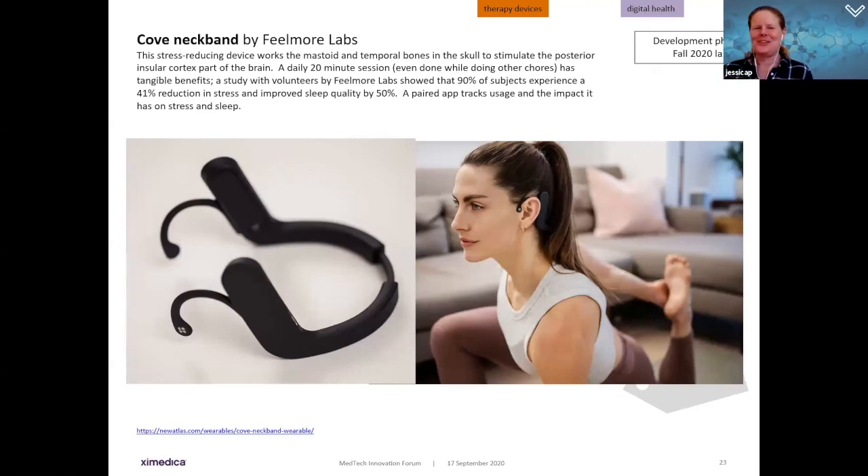A personal favorite: a stress-reducing neck band that works the mastoid and temporal bones in the skull to stimulate the posterior insular cortex of the brain. A 20-minute session provides tangible benefits — a study by Fillmore Labs showed 90% of subjects experienced a significant reduction in stress and improved sleep quality by 50%. There's a paired app that tracks usage. They are launching this fall.